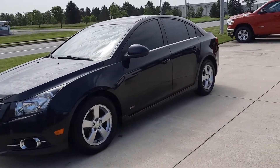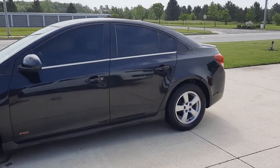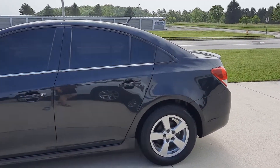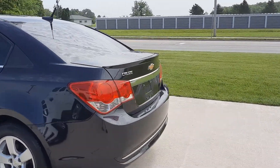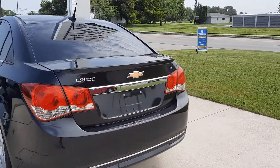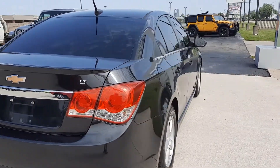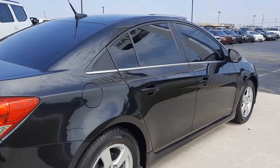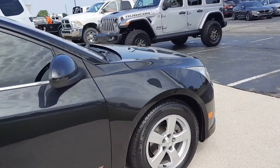Angel here at Terry Henricks Chrysler. We're going to take you on a quick walk around of this 2014 Chevy Cruze LT. The outside of this one is in pretty good shape. We'll get a close-up of one of the tires for you.